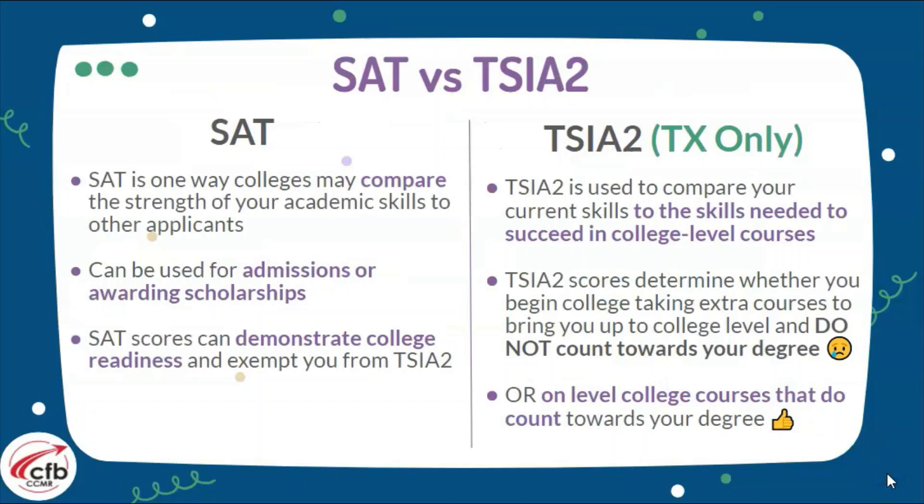What's the difference between the SAT and TSIA2? The SAT is one way colleges may compare the strengths of your academic skills to those of other applicants. It can be used for admission purposes as well as scholarships. SAT scores can demonstrate college readiness and can actually exempt you from the TSI.